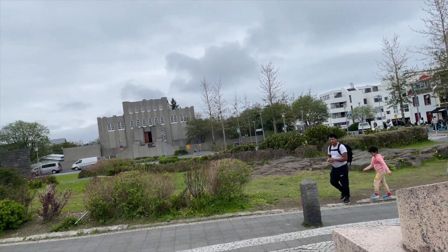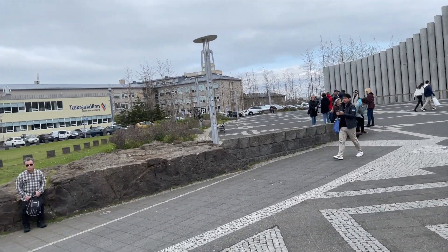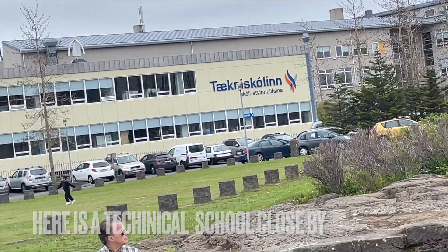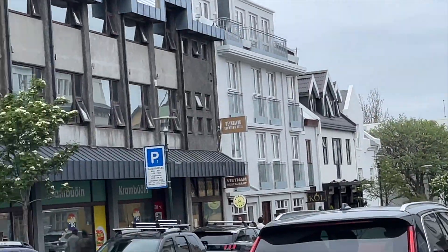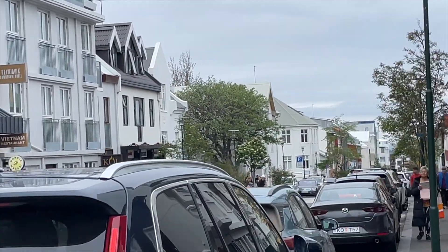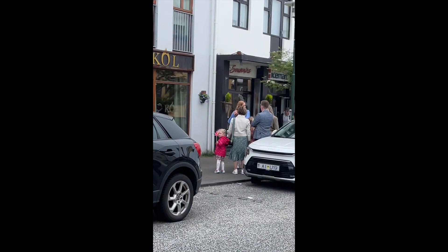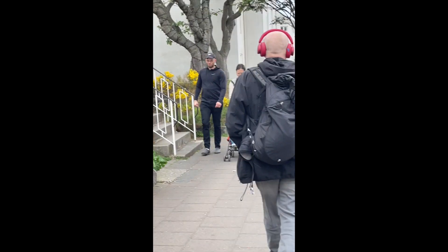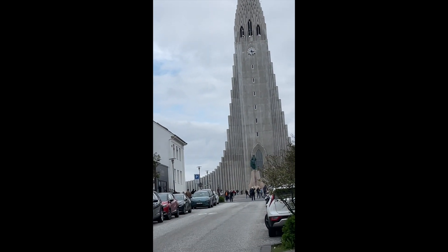So this is it, guys — this is a Lutheran church. And besides, there's a technical school here where I studied Icelandic during those times. And so, here we are showing you around. By the way, Reykjavik is just a small city — you can roam around in probably just two hours. That is called Hallgrímskirkja, that pointed building there. It's a Lutheran church.